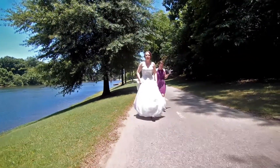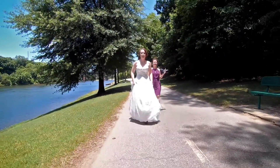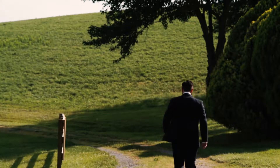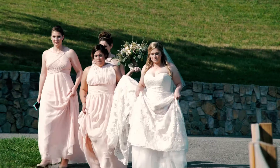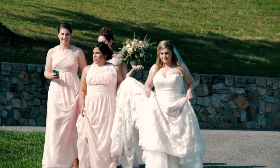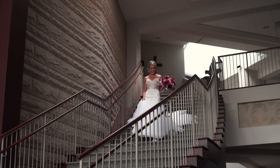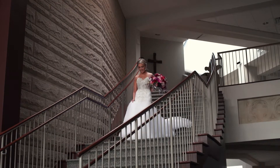A lot of times the first look is rushed, so I try to make it as simple as possible to get the shot I need without spending a whole bunch of time trying to set up gear. I tend to shoot with just one camera. Usually the groom will stand with his back towards the bride as she walks towards him, so I like to stand in front of the groom and get his face as you see the bride approaching from the back.